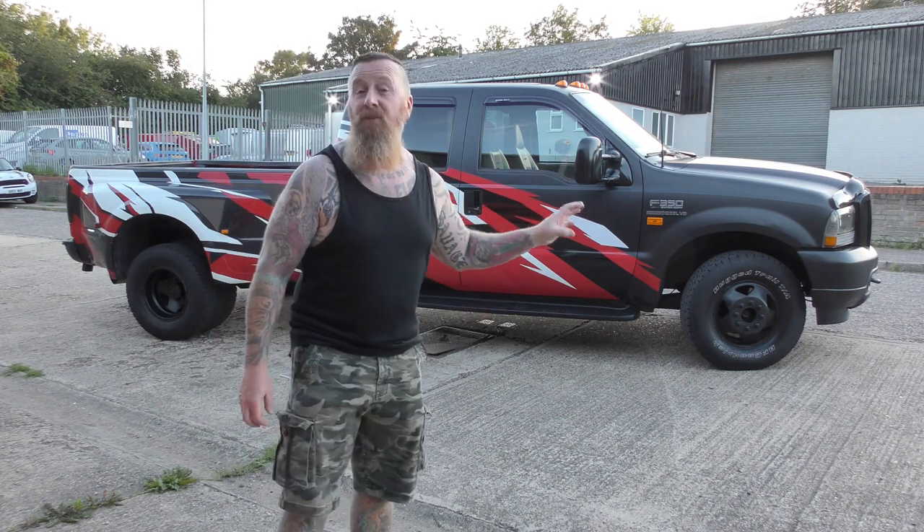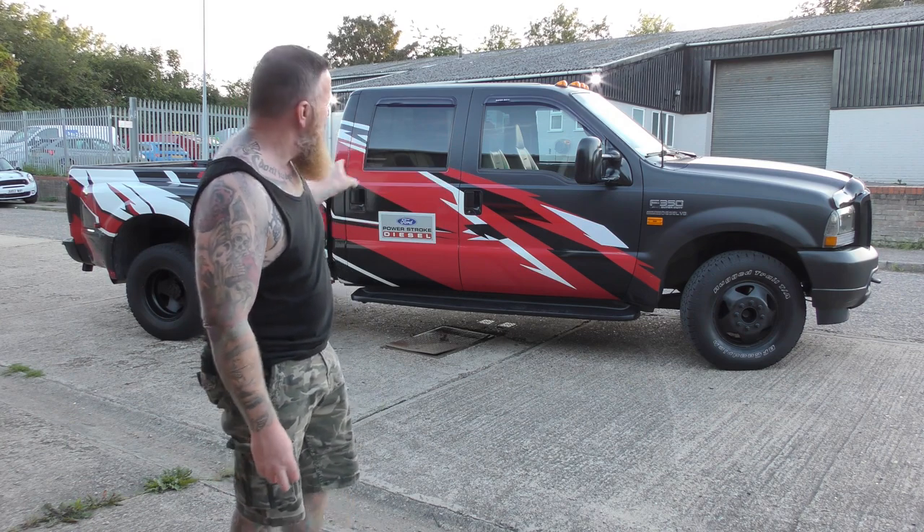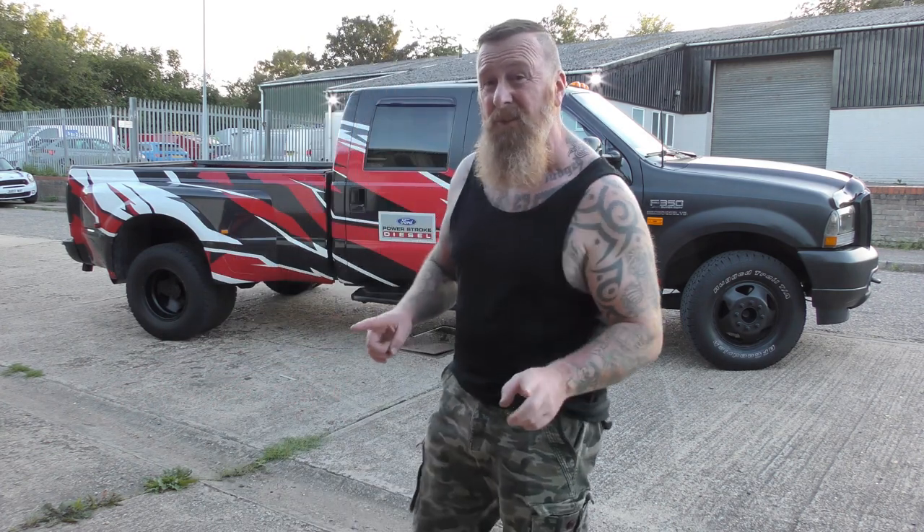The front is matte black wrap, done quite nicely. The original car would have been all red - you can see some of that on the back end. Someone put these very nice graphics on which do look really good, however I've had to touch them up.